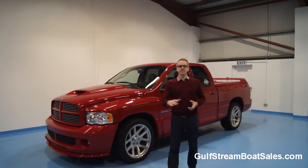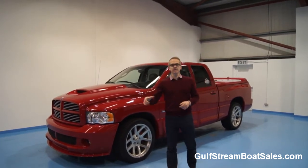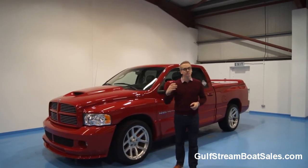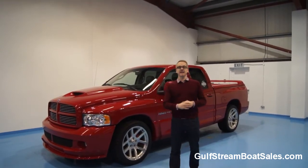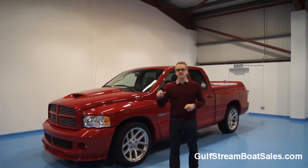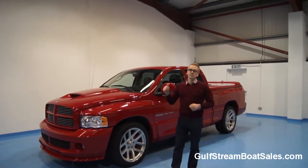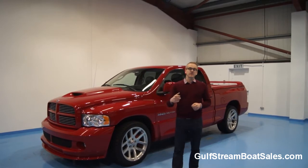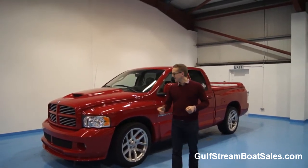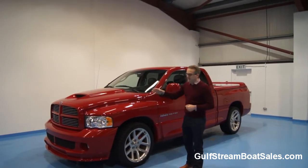Hi, I'm Niall. My day job is selling boats but today I'm selling our Dodge Ram SRT 10. The SRT stands for Street Racing Technology, which is Dodge's Performance Vehicle Division, and the 10 relates to the V10 engine in this thing. This is a 2005 truck, it's got 68,360 miles currently on the clock and it's fitted with that 8.3 litre 500 horsepower V10 straight out of a Dodge Viper. It is an absolute animal to drive and it's really mean and imposing looking.